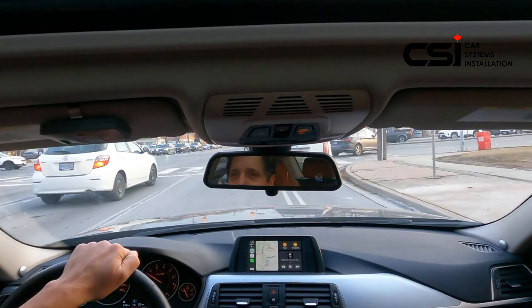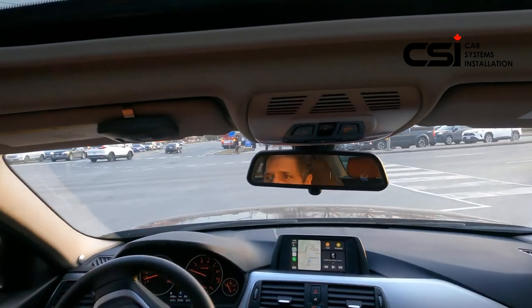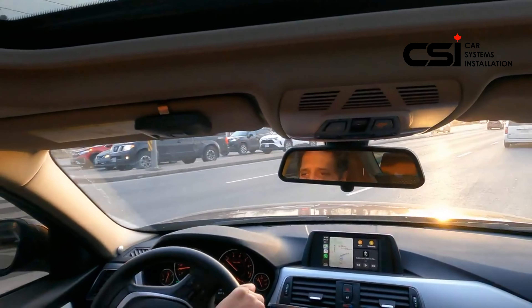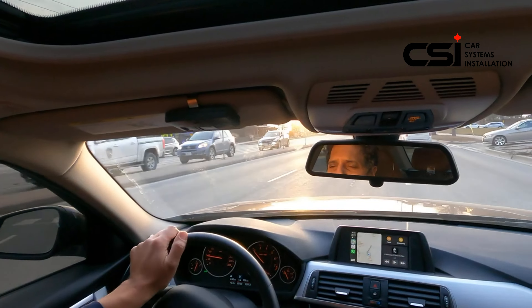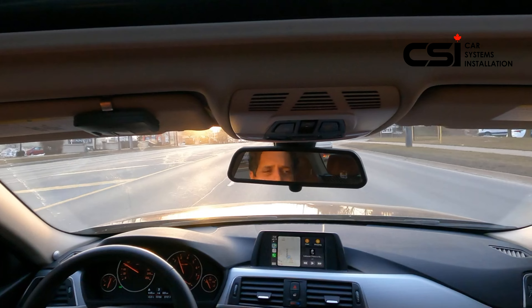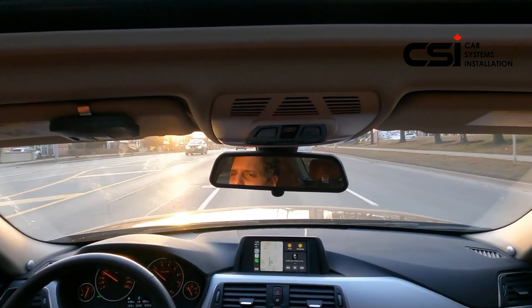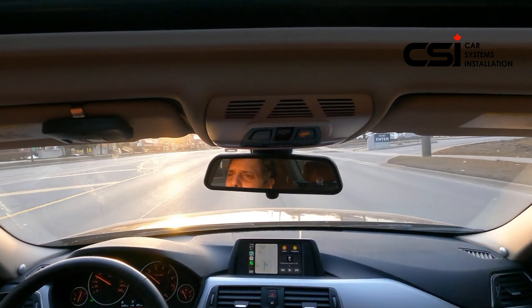Hey guys, thank you for joining us again at Car System Installation. We're going to show you the BSN 200 blind spot detection system on the BMW 3 Series 2016. The BSN 200 works when the vehicle is driving over 30 kilometers an hour, and we're going to find some vehicles on our left side and right side.